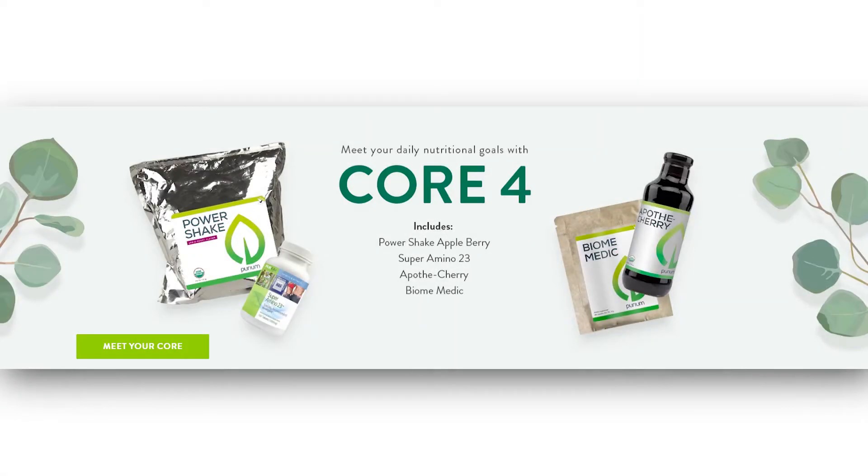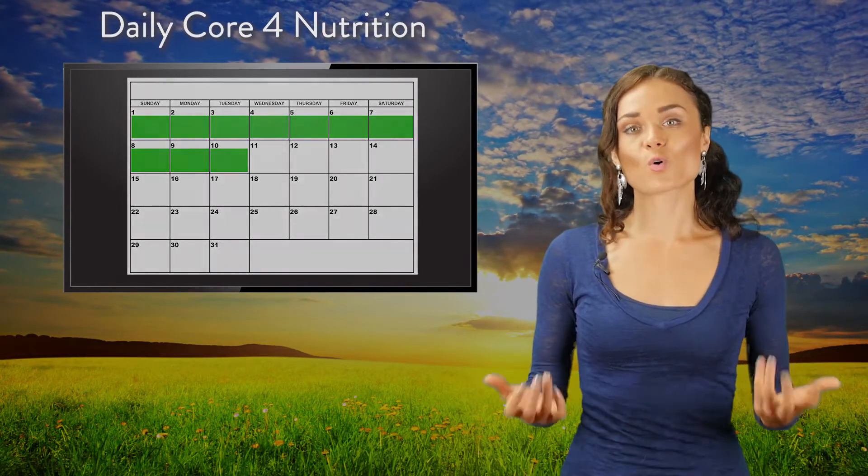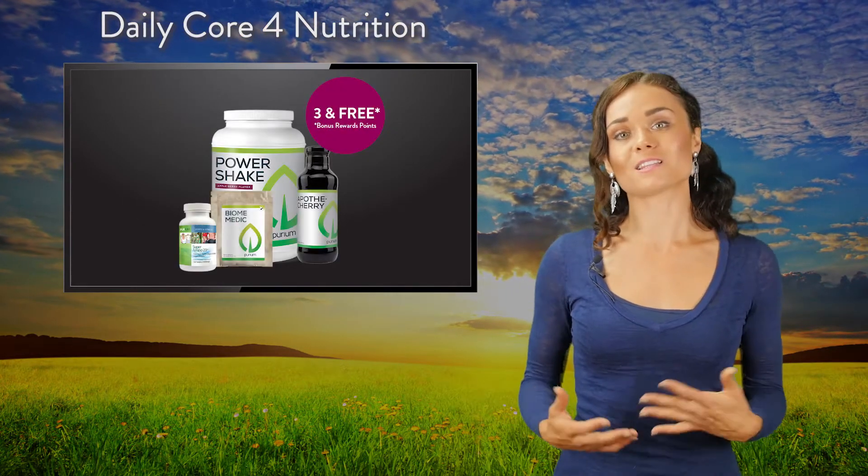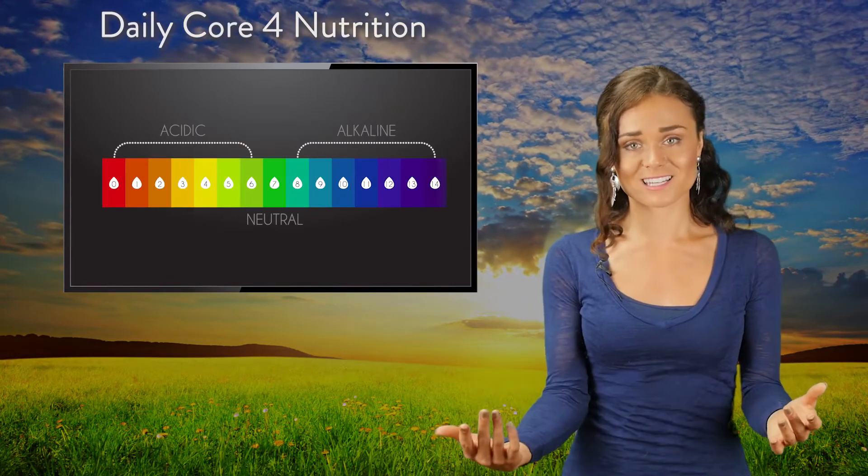First, we start with the Core 4 Nutrition for days 1 through 10. What the Core 4 does for you is it allows your body to gently begin to shift from acidity to alkalinity.